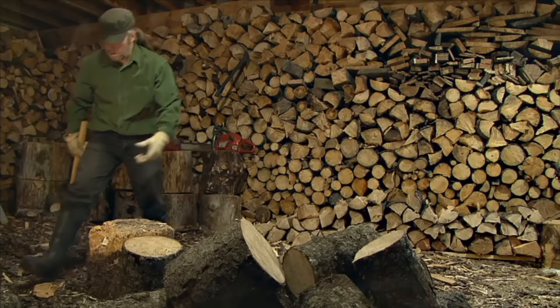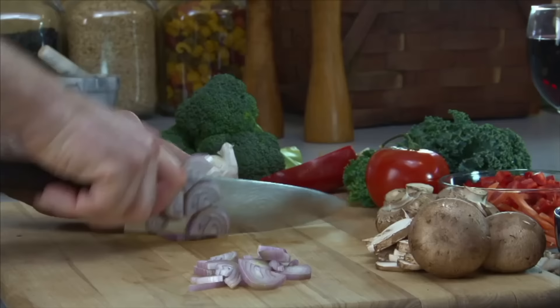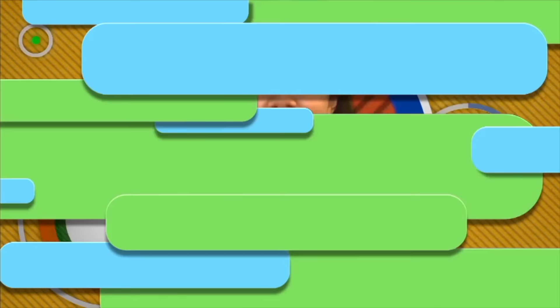Wedge. A wedge is really an inclined plane that is used as a tool. Wedges are used to raise objects — like when you jam a door wedge under a door, it raises the door just enough and exerts a strong force against it. Wedges are also used to split objects apart. An axe is a wedge attached to a handle. Almost all cutting machines use wedges, like a saw or a knife. The nail uses a wedge too.